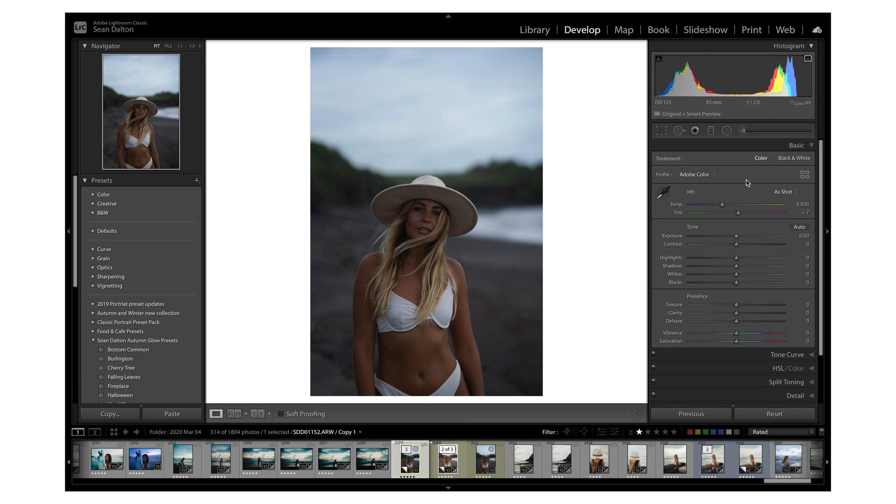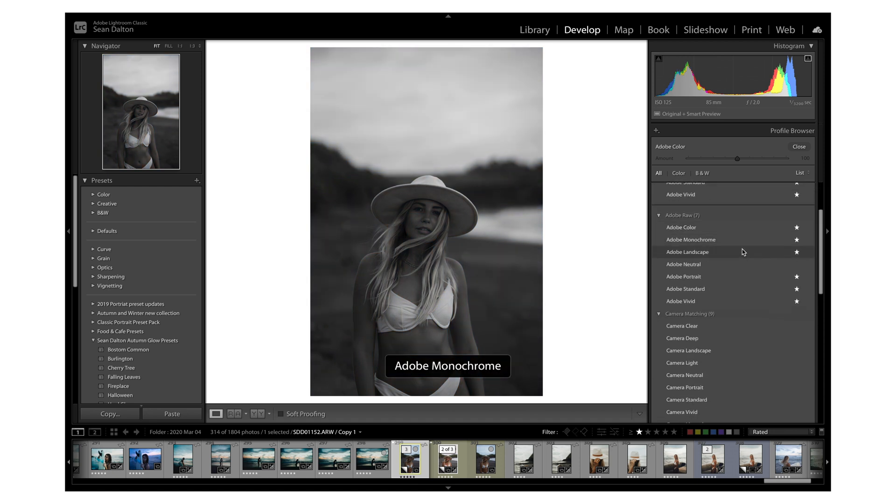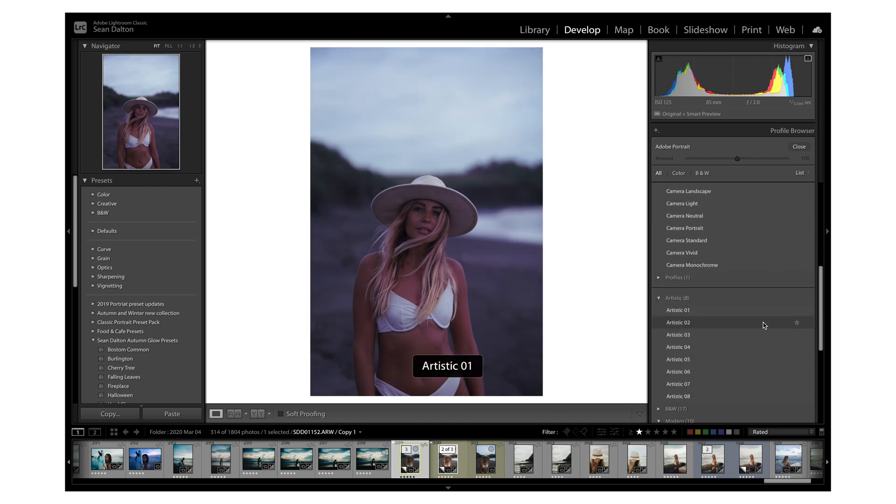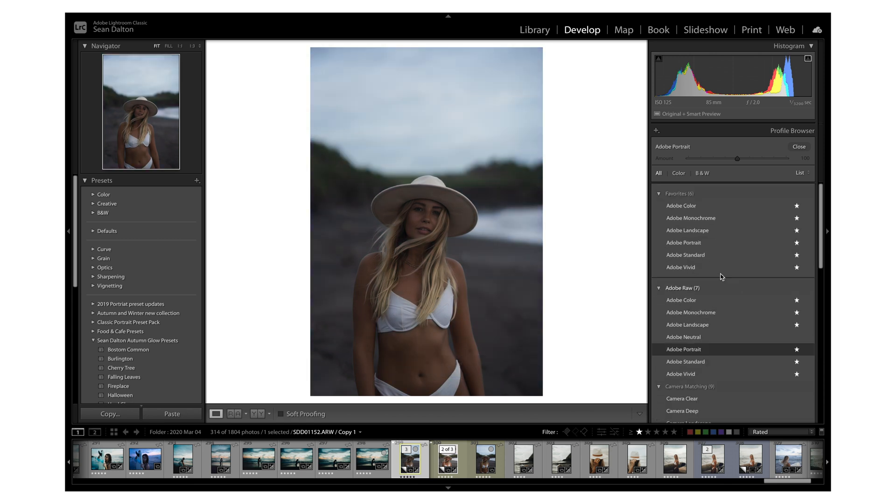Next up is color profiles. If you're shooting in RAW, Adobe will detect the camera that you're using and give you various options for different color profiles that are going to change the look of your image. In the basic adjustments panel you'll see options like Adobe Color, Landscape, Portrait, etc. If you click the browse box, a lot more become available. The camera matching profiles are great — they detect your camera and give you color profiles to work from. For example, camera portrait looks very different from the original Adobe Standard. This only works fully with RAW photos; if you have a JPEG, the options are more limited.